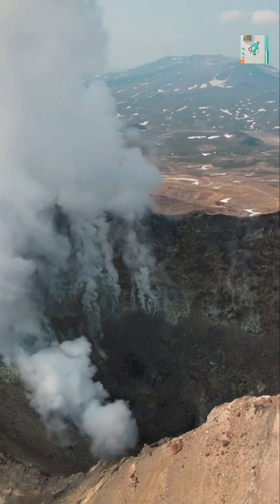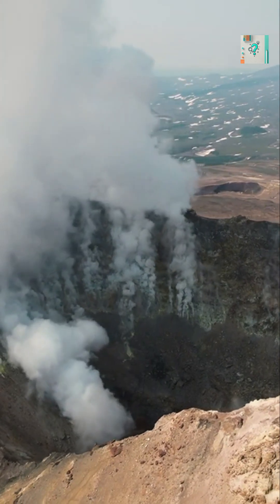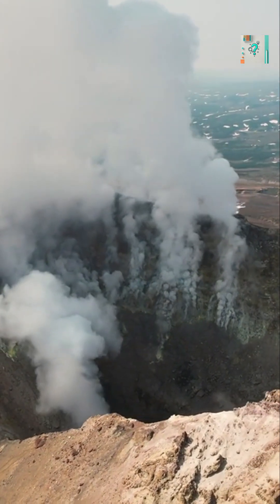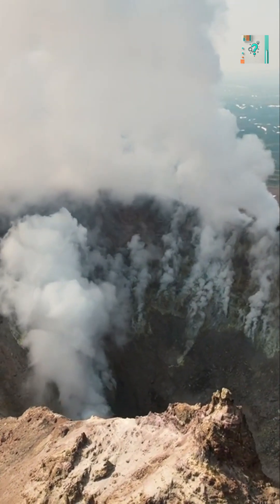Not all ocean-edge volcanoes form the same way. In some places, tectonic plates pull apart instead of colliding. This allows magma to rise directly to the surface, forming volcanic ridges along the ocean floor, where new crust is constantly being created.